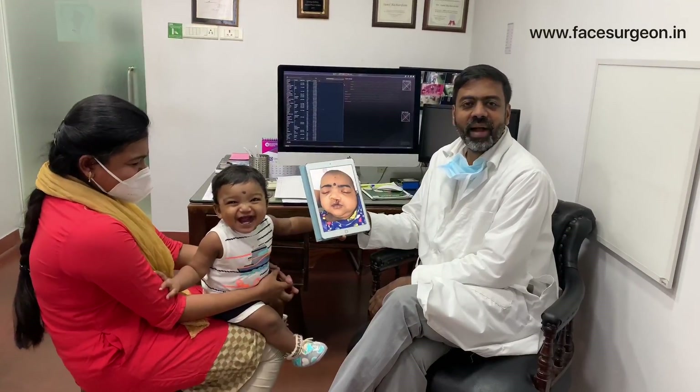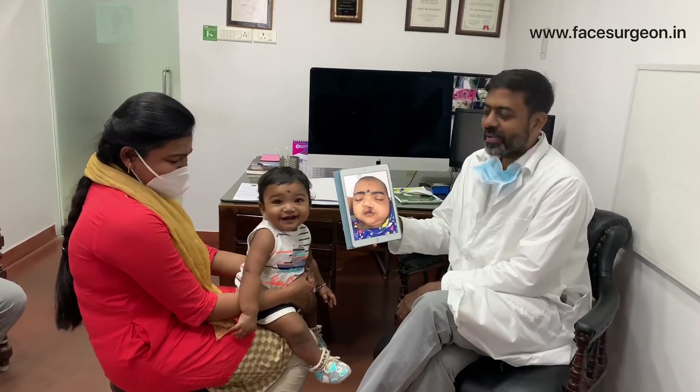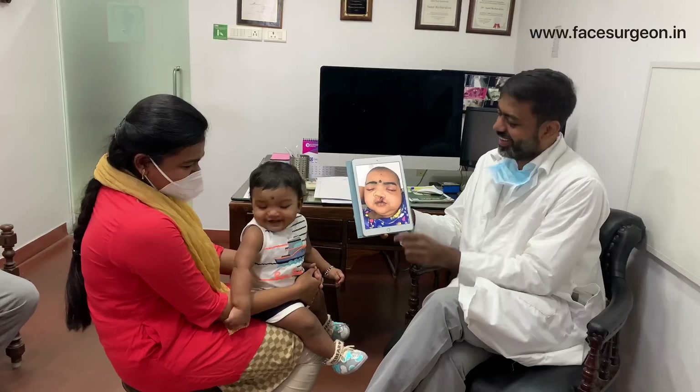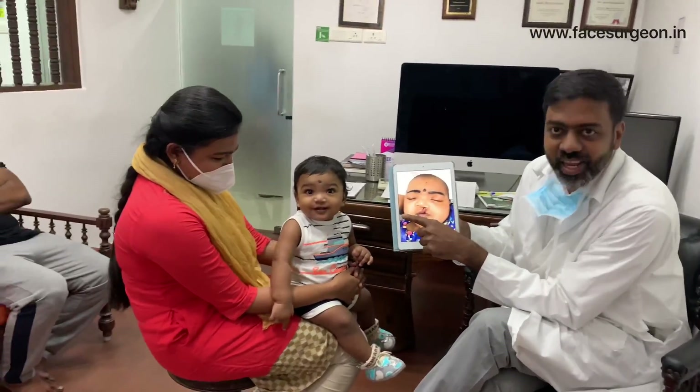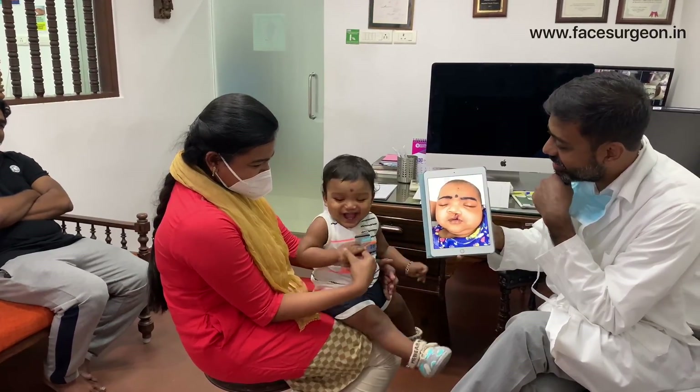This is a cleft lip — smiling and posing for this video. This is how he came to us, and that's him now. He's happy to come back to us.